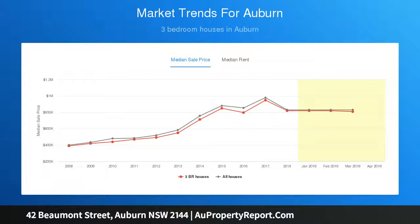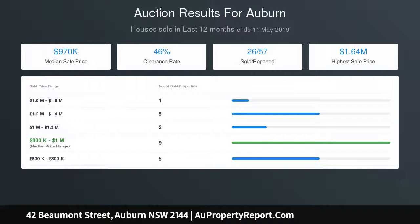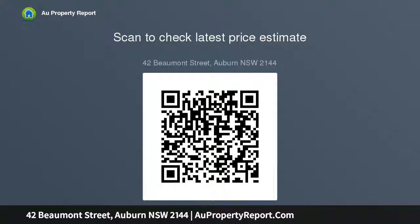Set on a 607 sqm block with a 12.19 meter frontage, this property offers the opportunity to renovate, extend, rebuild, or add a granny flat. Features include two large bedrooms, one with built-ins, neat kitchen and separate dining, large lounge room and bonus family room, with potential rental return.